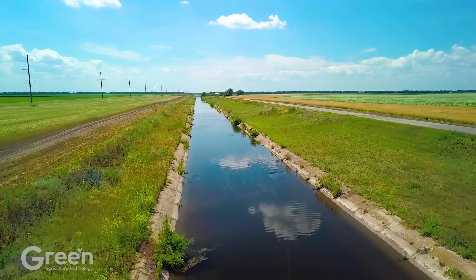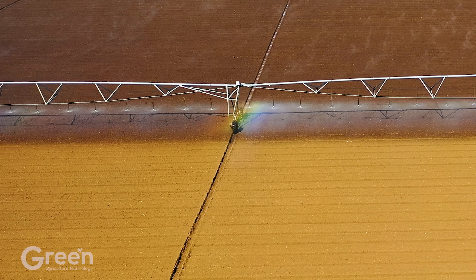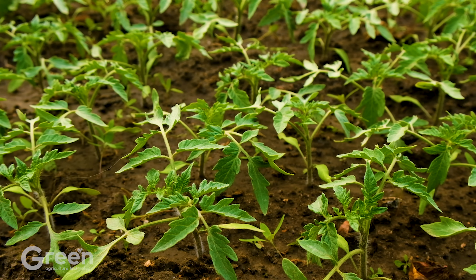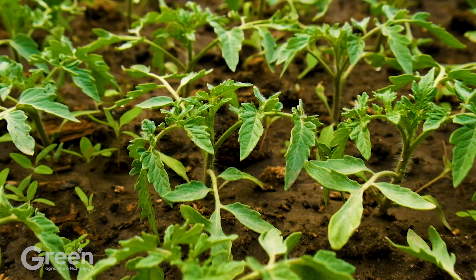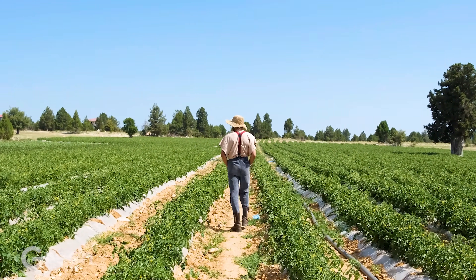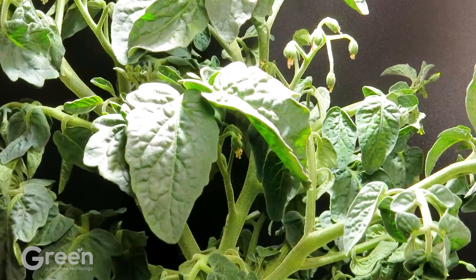Most of the large fields here have a system of canals to provide water. The time from planting to harvesting tomatoes usually lasts from 70 to 80 days depending on weather conditions. The plant then enters the flowering stage, which usually begins about 5 to 7 weeks after planting.